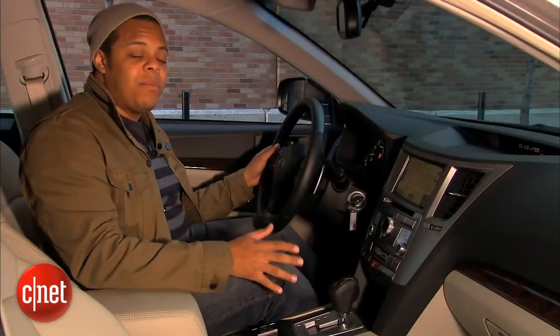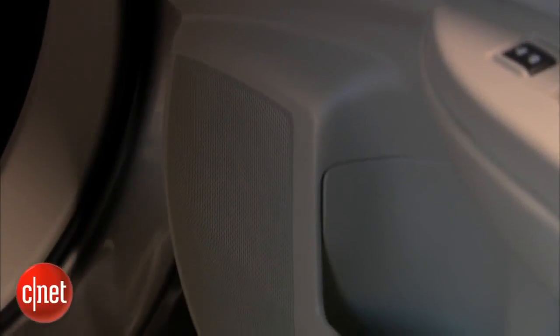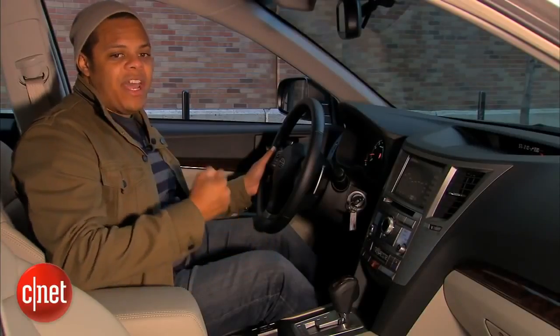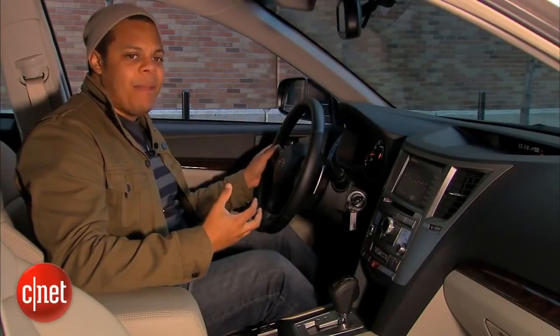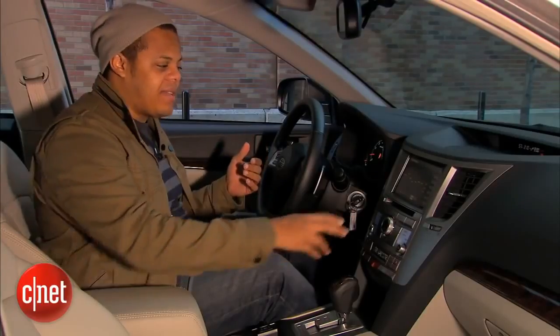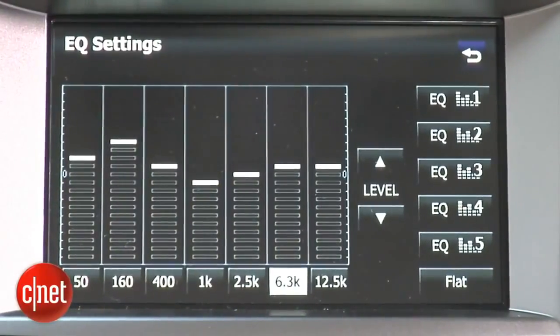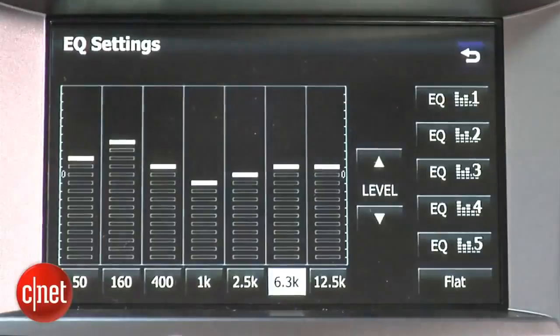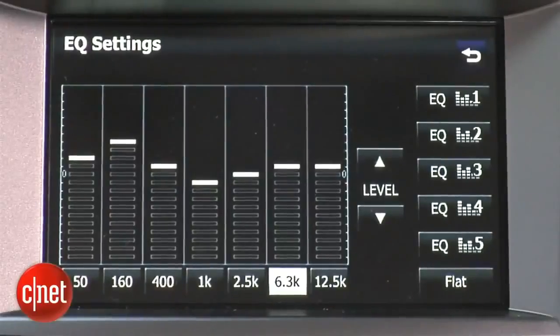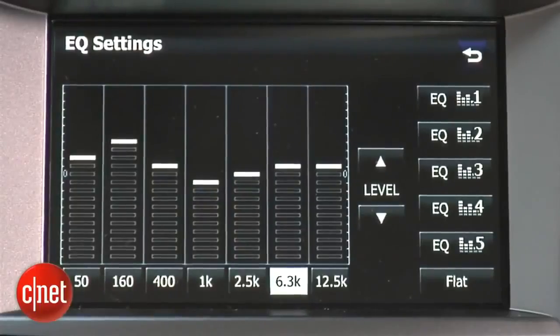This limited model comes with a nine-speaker Harman Kardon audio system, including a subwoofer in the rear parcel shelf. The system actually sounds pretty good — there's a lot of bass that really fills the cabin. The problem is that at the flat setting, the mid-range gets a little muddy. You can fix that with the multi-band EQ in the infotainment system, though there are no presets — they all come flat. Fortunately, there are some nice presets available on a Subaru users forum worth checking out first.